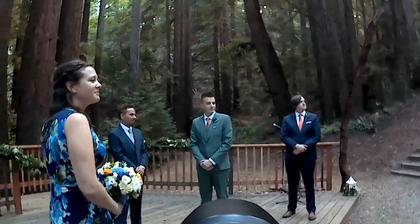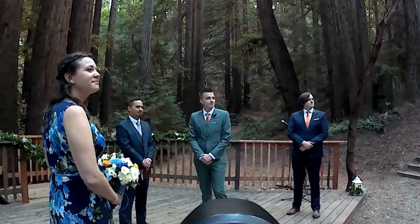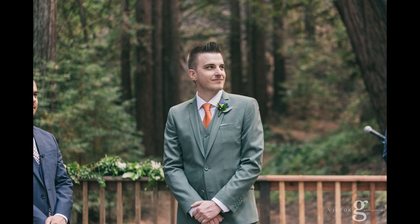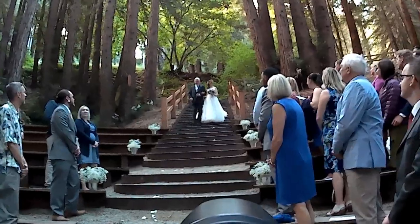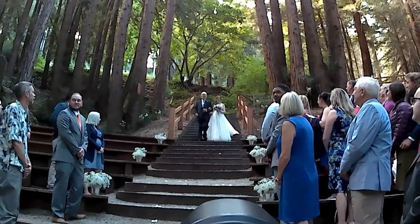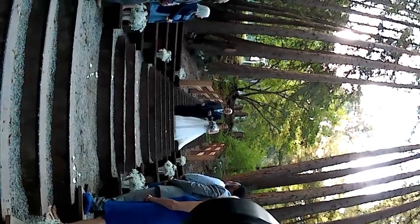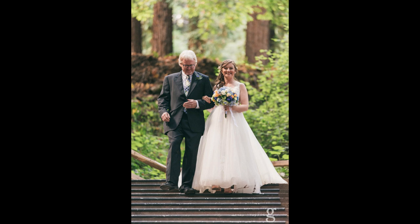Once they all walk down the aisle, what I try to do is take photos of the groom as the bride makes her first turn, so you can get his first expressions as he sees her for the first time. This is incredibly important to do, especially if you aren't doing a first look. This bride was beautiful walking down the aisle with her father and she did a fantastic job on the stairs – nobody got injured, which is always a good thing. Especially outdoors, you really want to consider the footwear you're wearing.